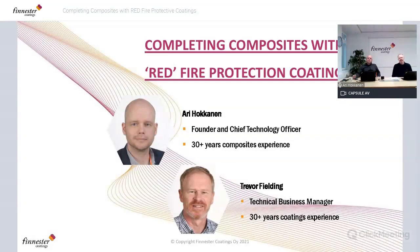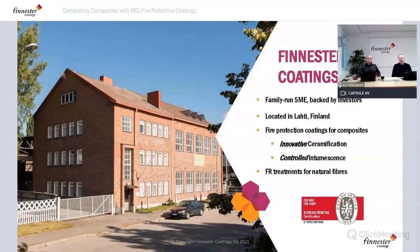Hello everyone and welcome. We are Finnester and today's topic is how you can complete your composites with our fire protection coatings. My name is Ari Hokkanen, I'm the founder and CTO of the company. My background is in composites; I've been doing composites since my childhood. I'm here with my colleague Trevor. Good afternoon everybody, and today the topic really is the fire protection coatings.